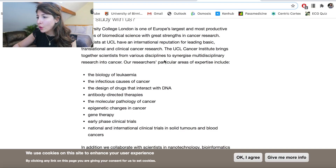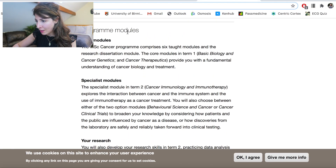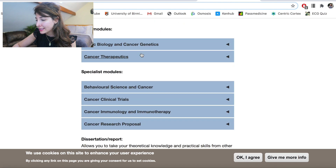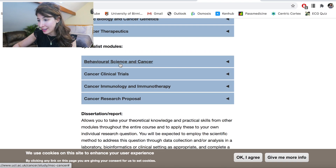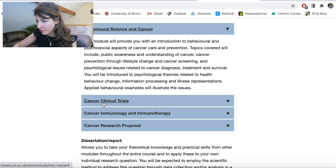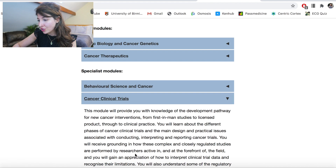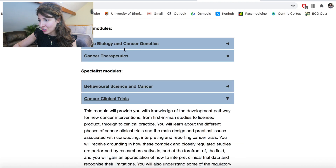The reason I say this is because depending on the institute you go to, one may be heavily involved in genetics research whereas another may be more interested in immunotherapy, and that will shift the kind of modules you have access to. So on the UCL MSc in Cancer website, they've got the modules listed. The core modules include basic biology, cancer genetics and cancer therapeutics, and then scrolling down you can see specialist modules including behavioural science and cancer, cancer clinical trials, cancer immunology and immunotherapy, and cancer therapeutics and genetics.